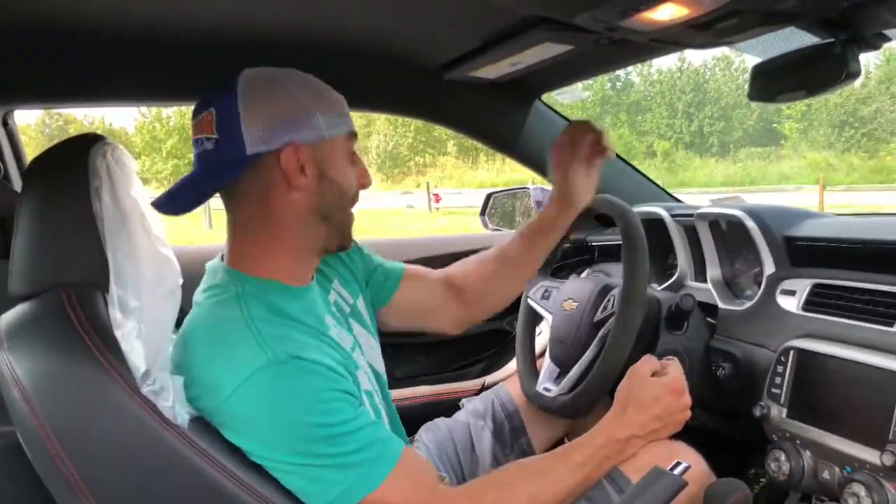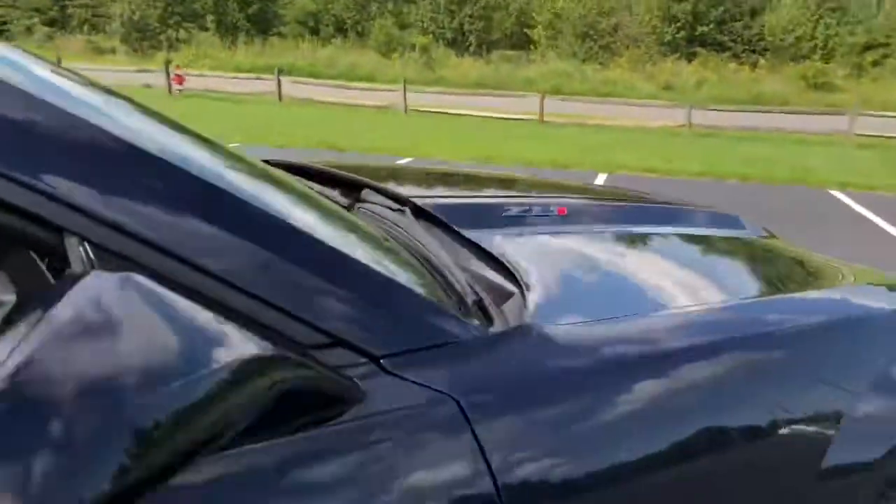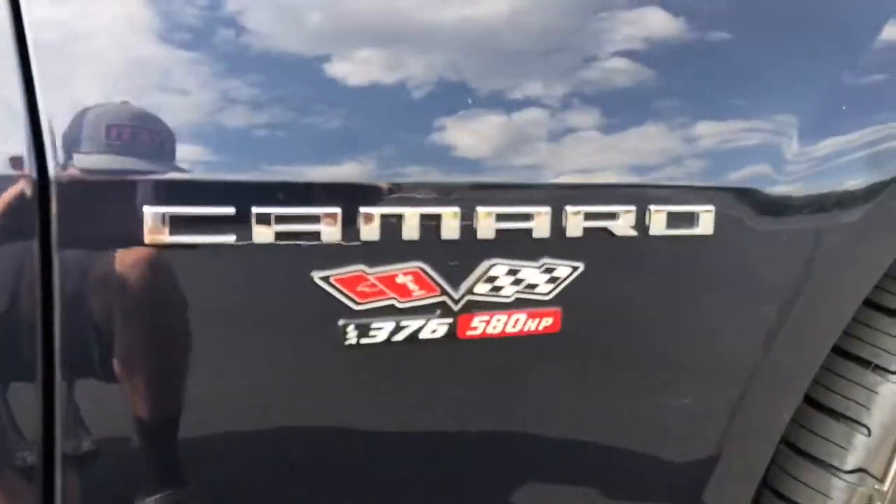Guys, this car has a whopping — I'm going to show you the side. Ready? Bone stock factory. Look at the side of the fender. 580 whopping horsepower. Pretty impressive for the year and the era.